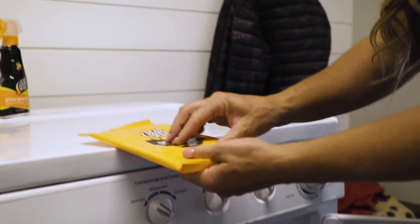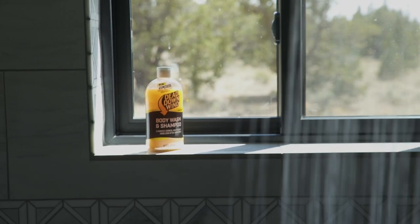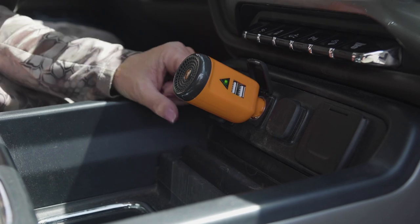The Dead Down Wind Complete Scent Control System starts long before your hunt does. From the laundry to the shower and even en route to your hunt, Dead Down Wind never stops working.